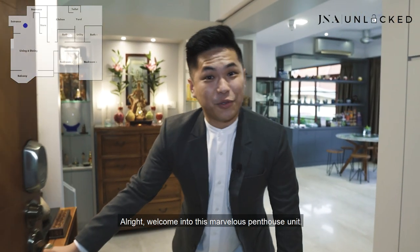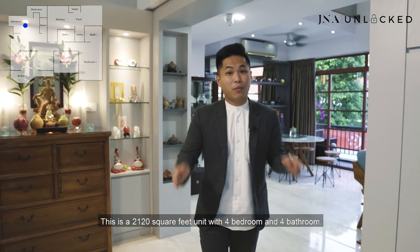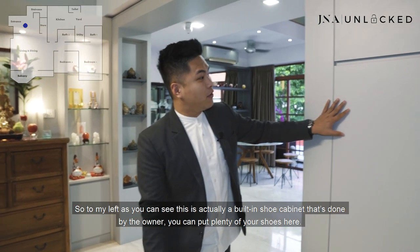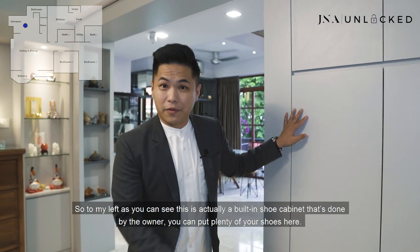Welcome into this marvellous penthouse unit. This is a 2,120 square feet unit with four bedrooms and four bathrooms. Before you head into this marvellous unit, take a look at what is happening around us. To my left, as you can see, this is a built-in shoe cabinet done by the owner — you can put plenty of your shoes here.